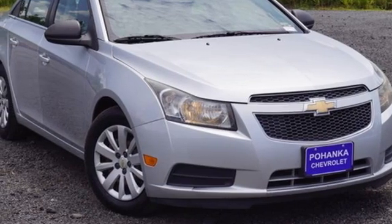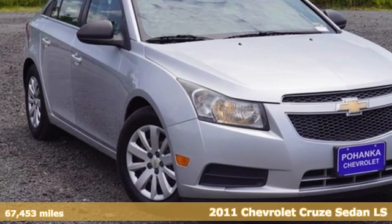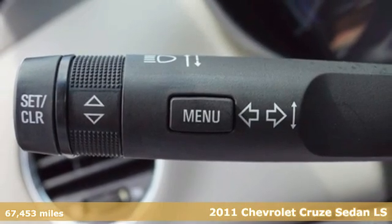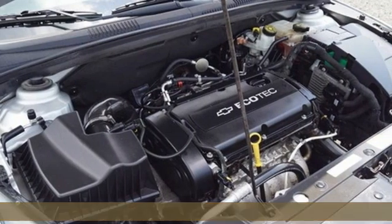It's a 2011 Chevrolet Cruze. Forge a bold path with its beautiful fusion of style and efficiency, with a sporty presence and liberating economy.